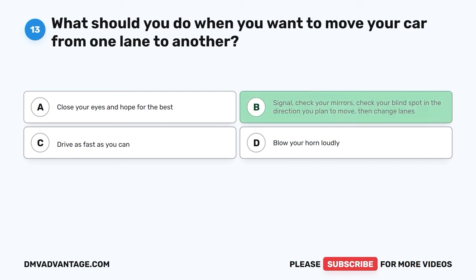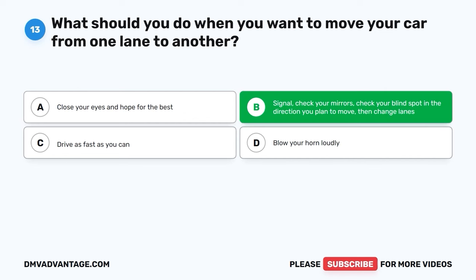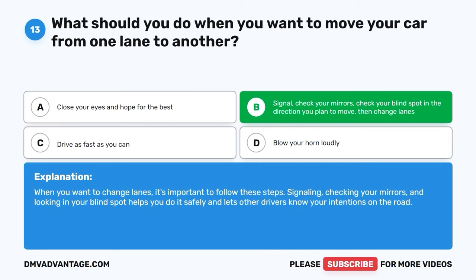The correct answer is B: signal, check your mirrors, check your blind spot in the direction you plan to move, then change lanes. When you want to change lanes, it's important to follow these steps. Signaling, checking your mirrors, and looking in your blind spot helps you do it safely and lets other drivers know your intentions on the road.